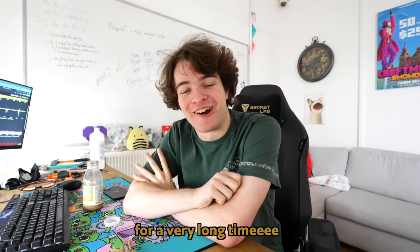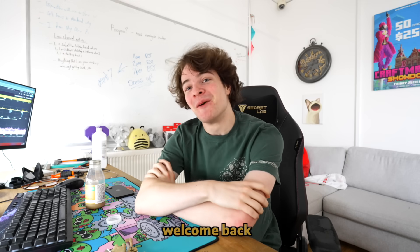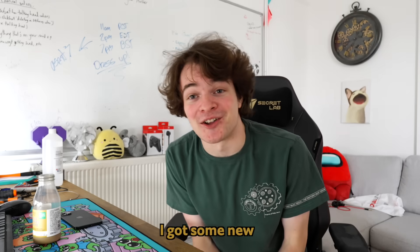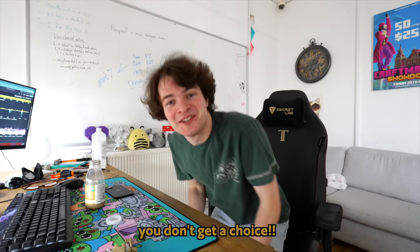I have been waiting for today for a very long time. What's up tech channel, welcome back. Today is server room upgrade day. I've got some new gadgets and gizmos. Would you like to take a look? I'm kidding, you don't get a choice.